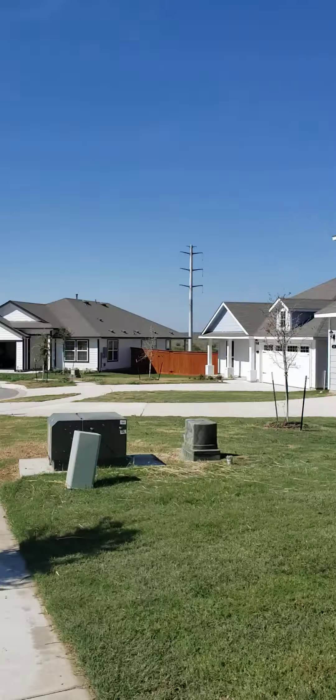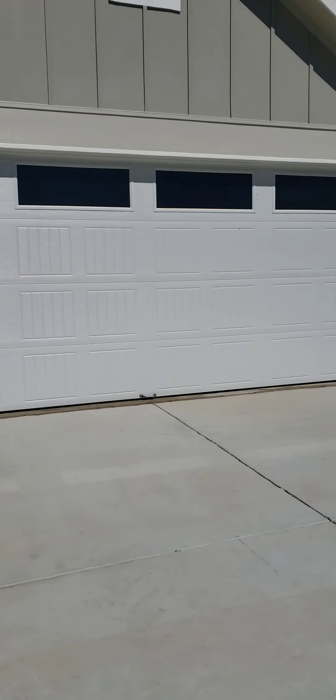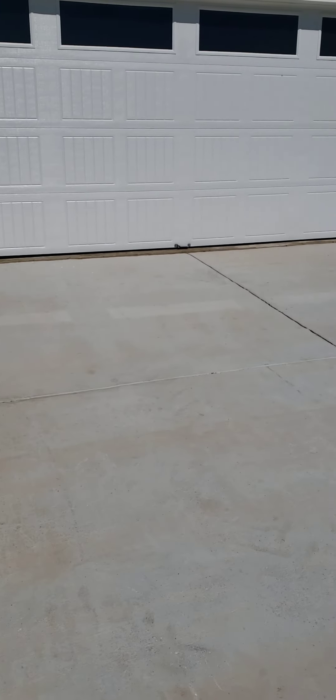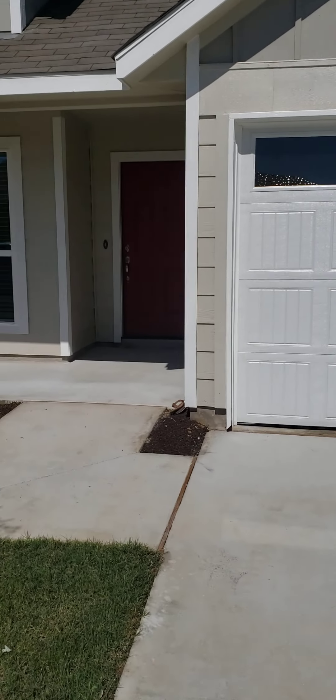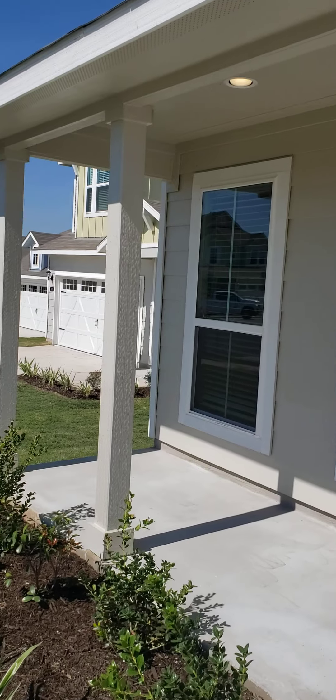We've got a little live oak tree here, another one here, and a two-car wide driveway. It's pretty level — it slopes just slightly towards the street. There's a covered front porch.